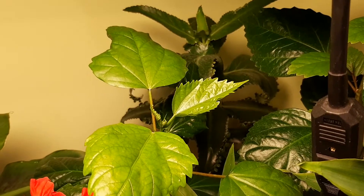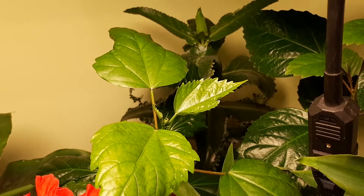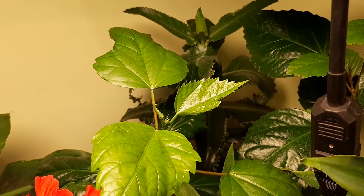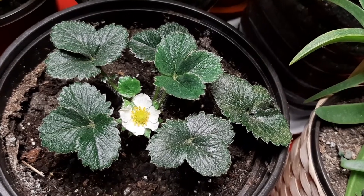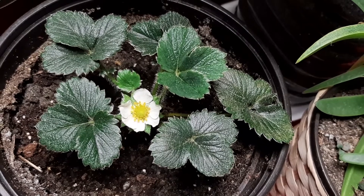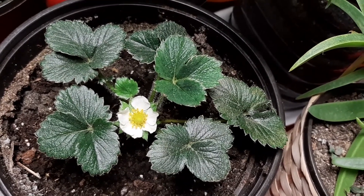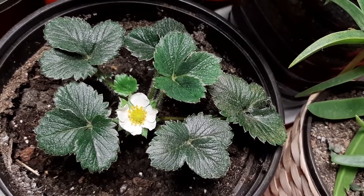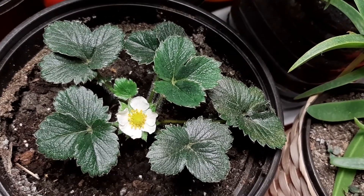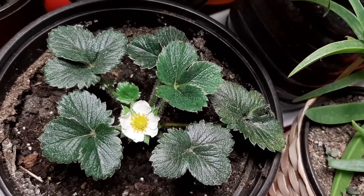It will start to grow new leaves but more slowly than in summer time. And look at the strawberry in bloom — very, very beautiful, as you can see. We'll have strawberries soon, that is amazing. I have to pollinate this flower; it's very easy to do. We will see when it grows.